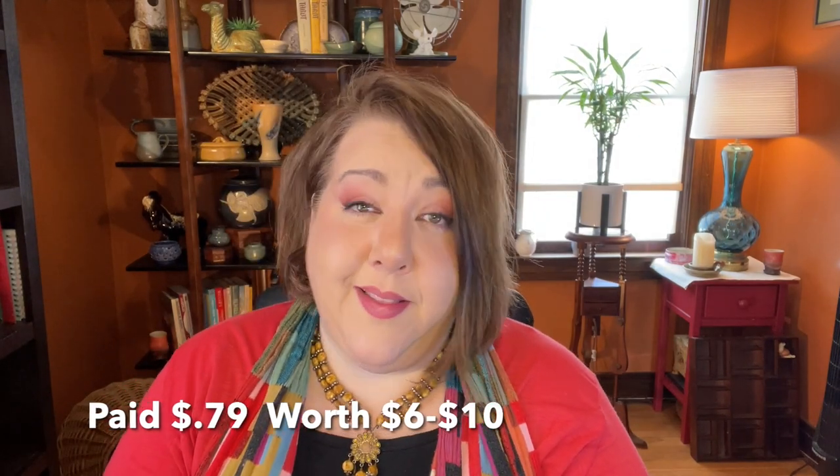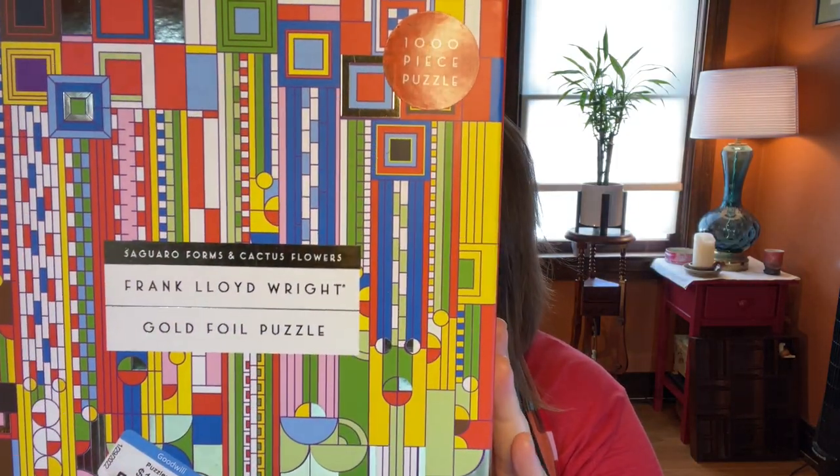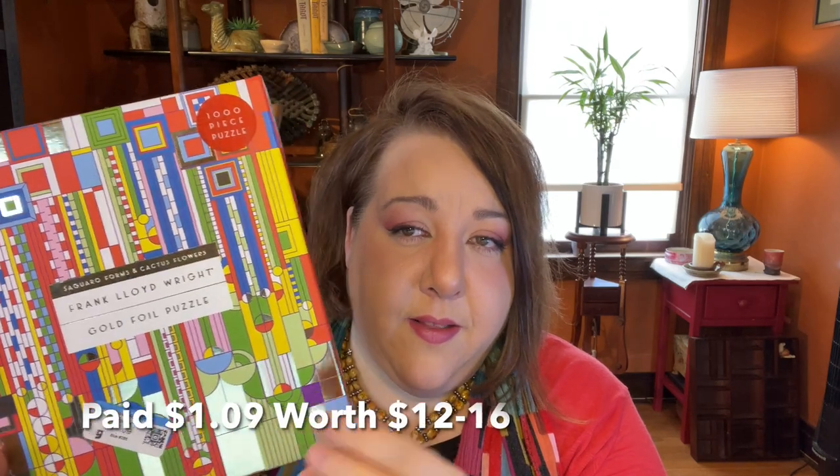I also found a pretty little Homer Laughlin restaurant ware piece — a single-serve piece, only 79 cents. I love the simplicity and the black detail at the top — I'll pick these up all day. The last thing from that trip was a Frank Lloyd Wright puzzle for $1.09. The graphic just jumped off the shelf. I'm going to count all the pieces before reselling, and I might actually build it first because it's very cool.